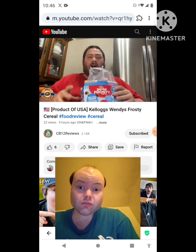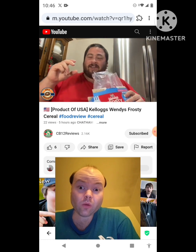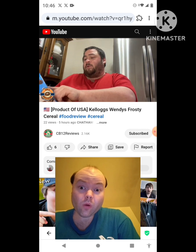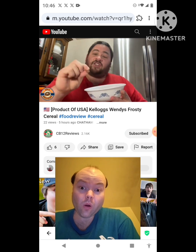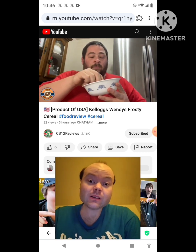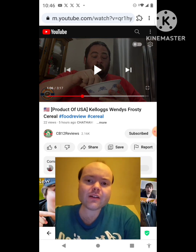Oh, very chocolatey — first thing you smell is that chocolate. It's a chocolate-flavored multigrain cereal with marshmallows. In this bowl there are these chocolate puff cereals and little marshmallows.